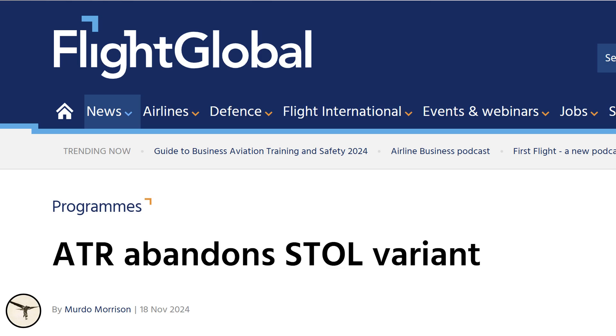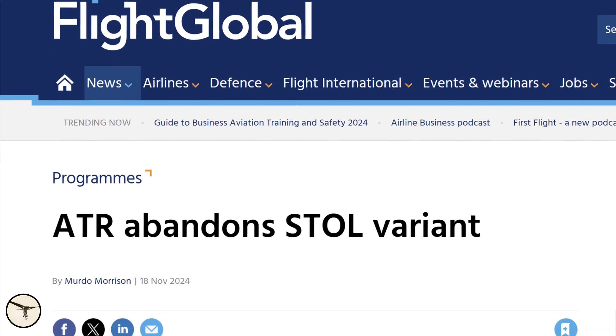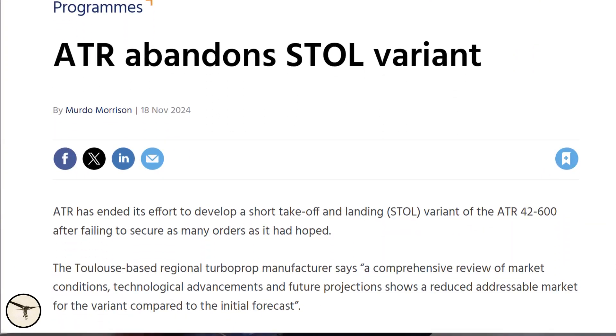And here are some news from Toulouse. According to Flight Global, ATR abandoned the STOL variant. STOL means short takeoff and landing. ATR has ended its effort to develop a short takeoff and landing variant of the ATR 42-600 after failing to secure as many orders as it had hoped.